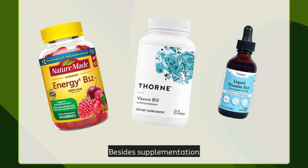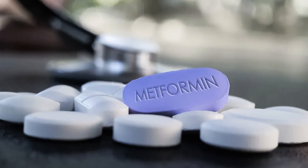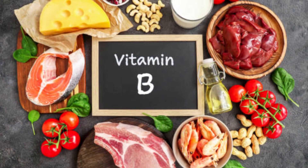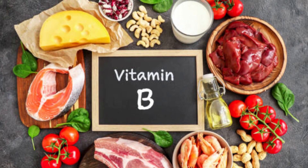Besides supplementation, there are a few other tips to support your vitamin B12 levels while taking metformin. First, incorporate foods rich in vitamin B12 into your diet, such as meat, fish, eggs, and dairy products.